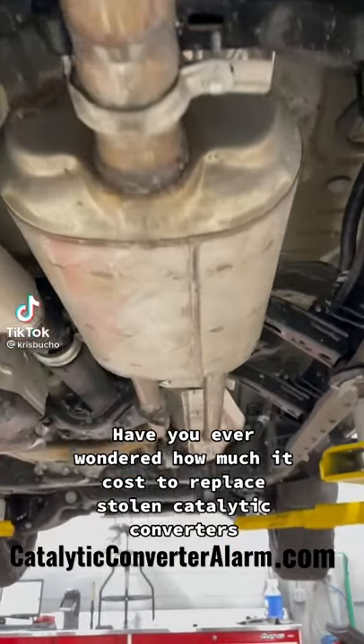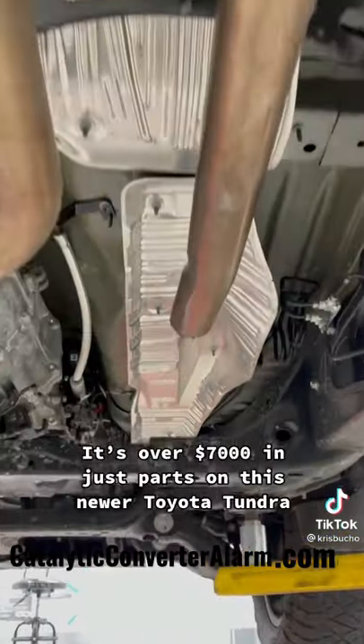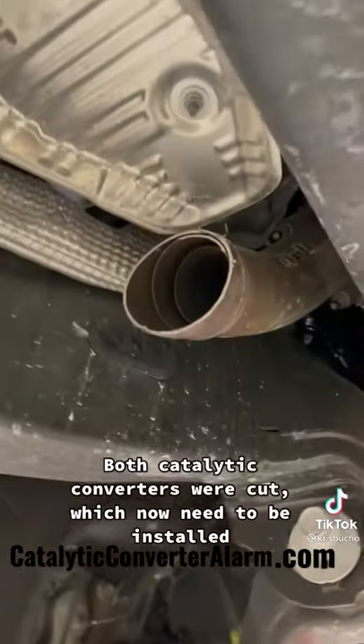Have you ever wondered how much it costs to replace stolen catalytic converters? It's over $7,000 in just parts on this newer Toyota Tundra. Both catalytic converters were cut, which now need to be installed.